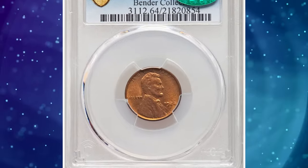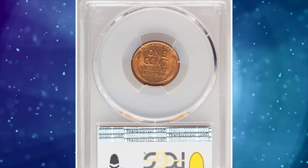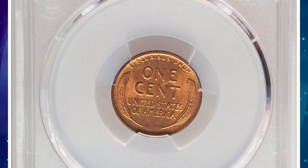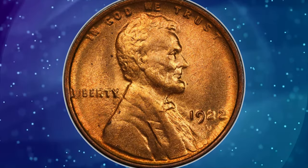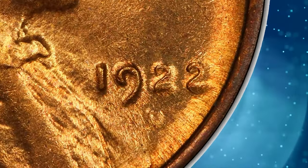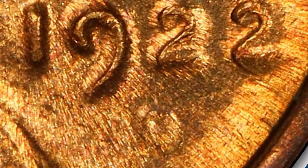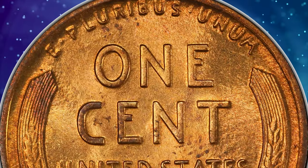Number 4: 1922 D Lincoln Cent with Weak D, graded in Mint State 64 Red by PCGS and approved by CAC. 1922 No D cents in full mint red are virtually unheard of and may require a second mortgage to purchase, while the 1922 D Weak D is also rare with full red color, it is far more affordable. A beautiful honey gold near gem, nearly unabrated although a few minute carbon flecks are evident. The reverse displays a good strike, while the obverse is blurry, as is customary for the issue.